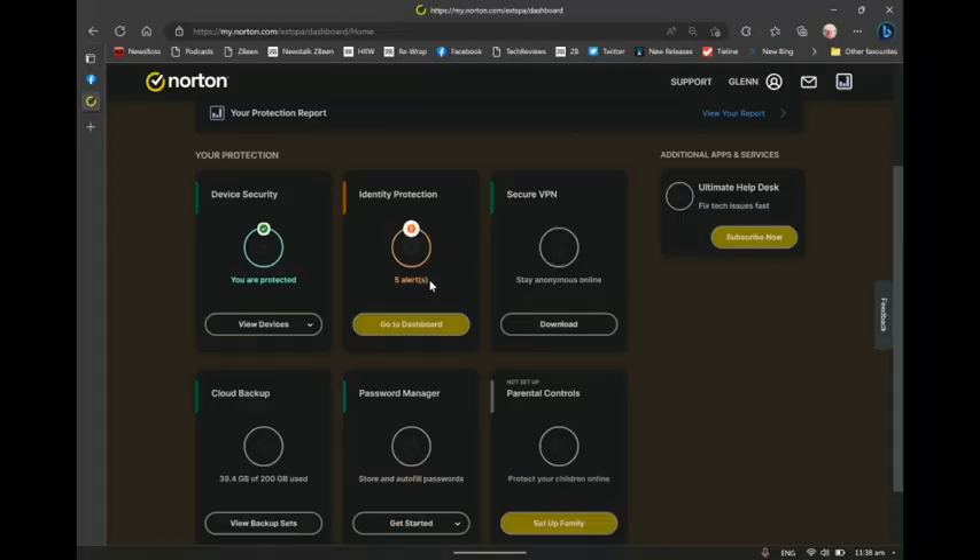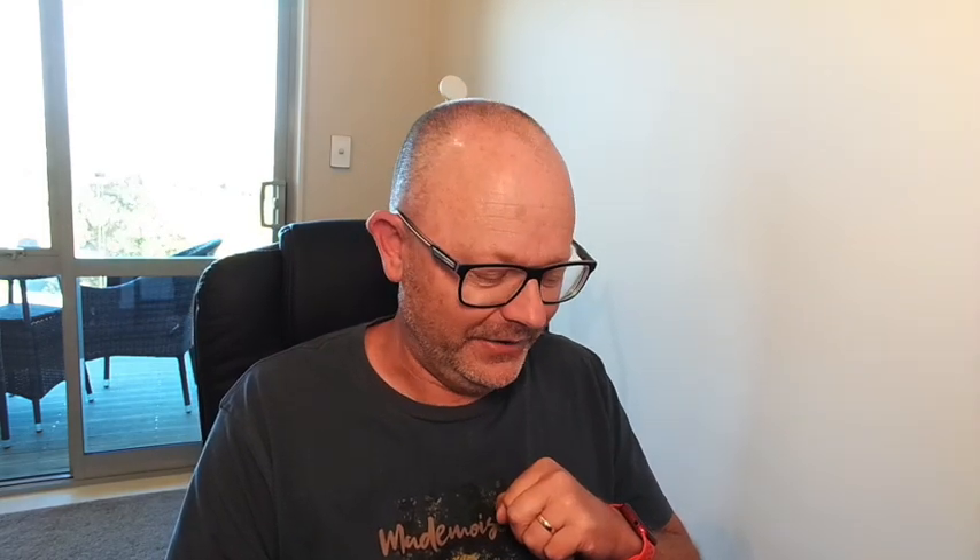I've got five alerts there, mostly because I post pictures of crazy devices on my Twitter feed and Norton is just checking that's not somebody else doing weird stuff with my Twitter. I'm able to confirm it's just me being weird on Twitter. So as you can see, it's a really comprehensive suite, but the main thing with Platinum is that identity theft recovery team you'll have access to should everything go wrong.